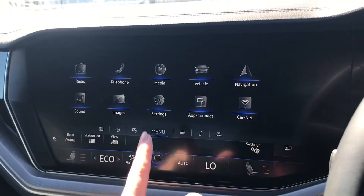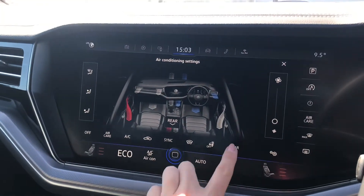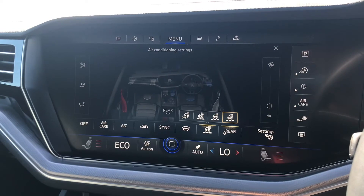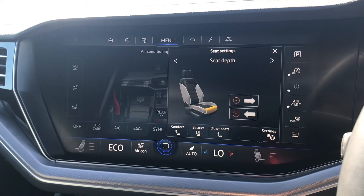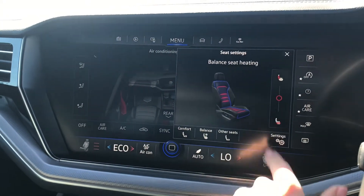You do also have other settings such as your four zone climate control, with the heated front seats adding even more comfort on any journeys, and you do have your heated steering wheel function as well, which makes any cold morning journey even better. Just by pushing the button on the screen it does allow you to set the seat temperature accordingly — you can make it hotter and cooler as well.